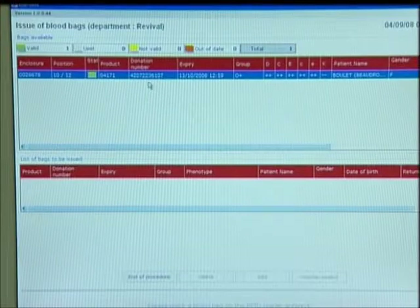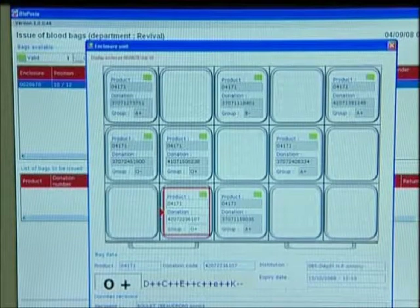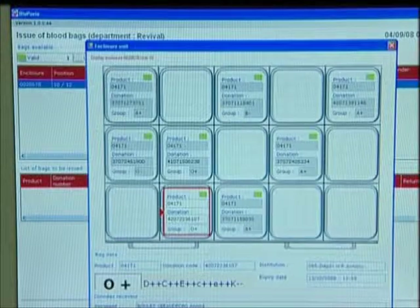Using the column heading function, the operator can sort the bags by expiry date or return deadline in order to select those with the closest dates.